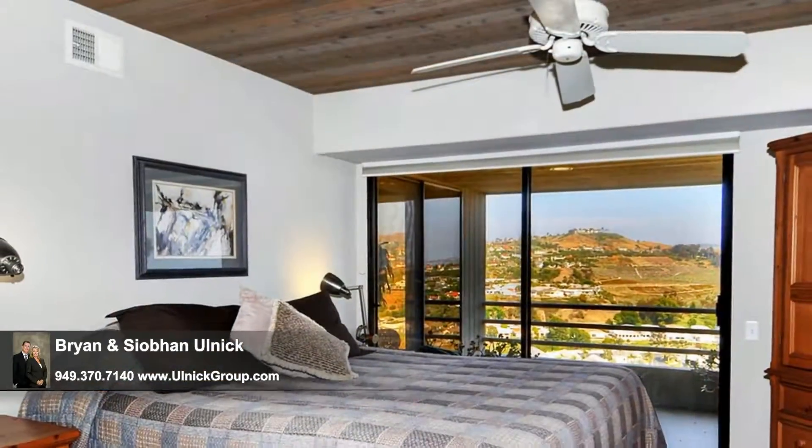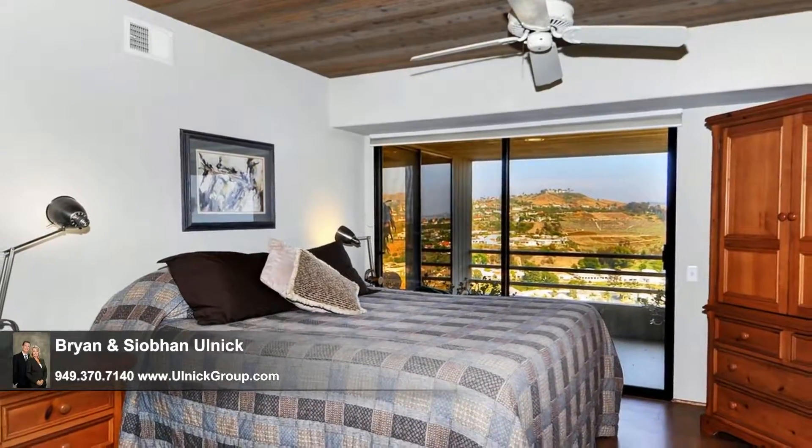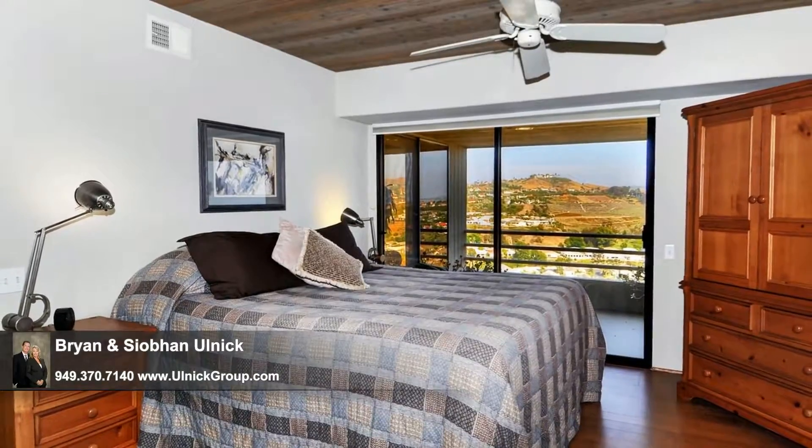On the home's main floor, you'll find this generously-sized master bedroom, whose private deck offers delightful morning sun and panoramic views.